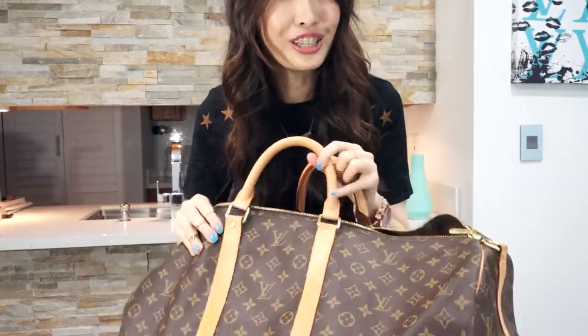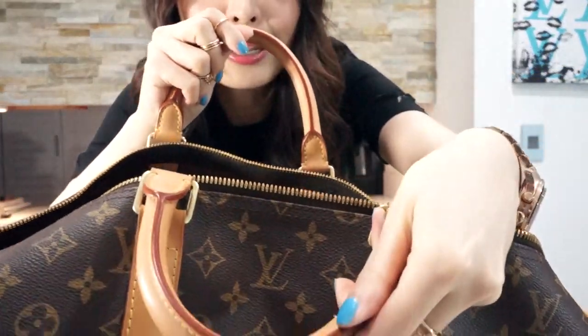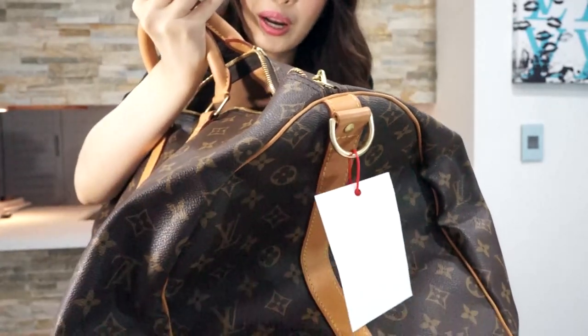I think this is in excellent condition. And you cannot believe how much I paid for this baby — it's like so cheap. I think I got a really good deal. It's so pretty. Look at the patina — it's gorgeous. And sometimes the handle will have bad discoloration, but no, this is like well-patina'd. It's so pretty.